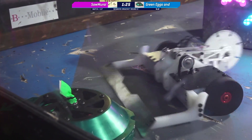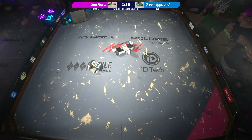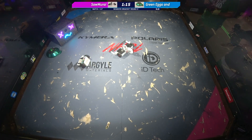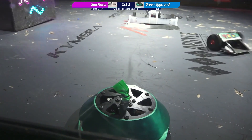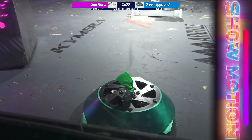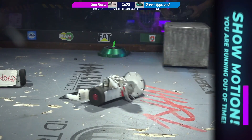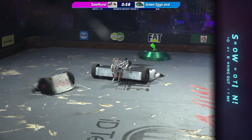Not seeing a lot of motion right now from Green Eggs. Green Eggs and Wham not moving at all. They get the assist from Brett — the assist did not help. We're going to need to see that show motion bar. Green Eggs and Wham is not moving. Show us some motion. Samurai's weapon seems to still be working. We got a little bit of motion there from Green Eggs and Wham — enough to stop the count.